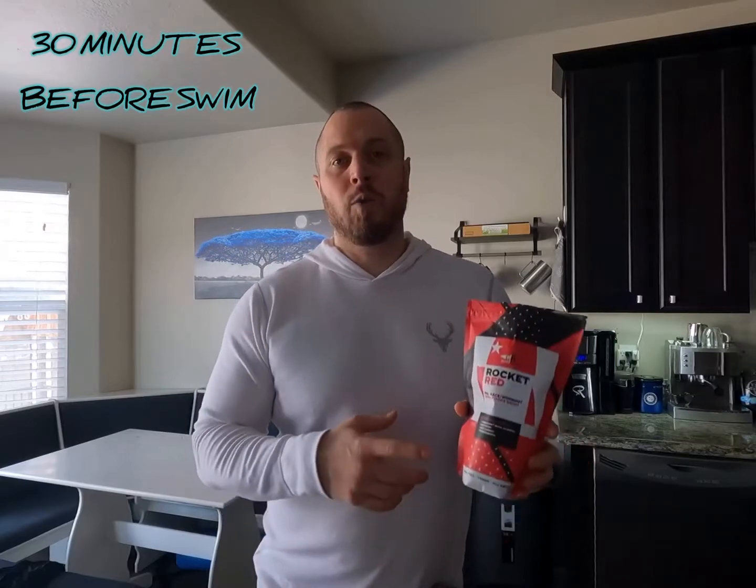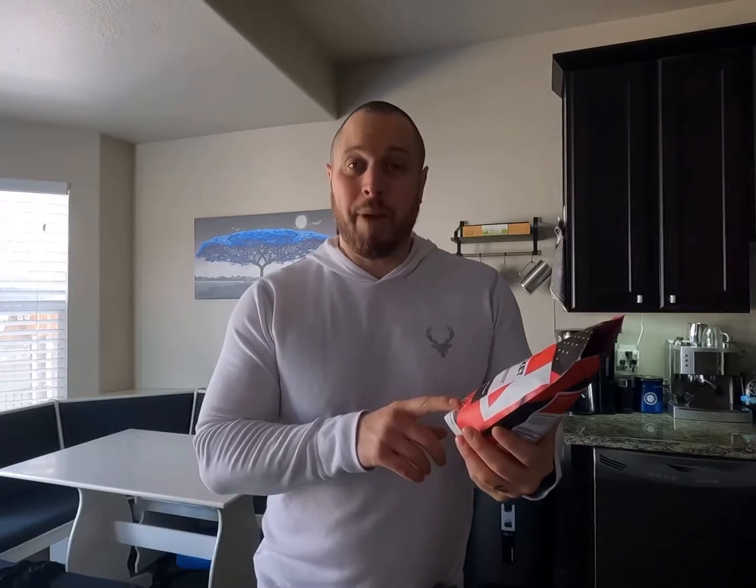I had a six mile run this morning, now I'm just getting all my drinks together for my swim in a couple hours. I'll walk you through what I take before and during the swim. About 30 minutes prior to workout I'll do one scoop of the Rocket Red from Carbo Rocket — really good products. It's got beta-alanine, beetroot, tart cherry, and pomegranate. Really good to get your blood flow going and energy.